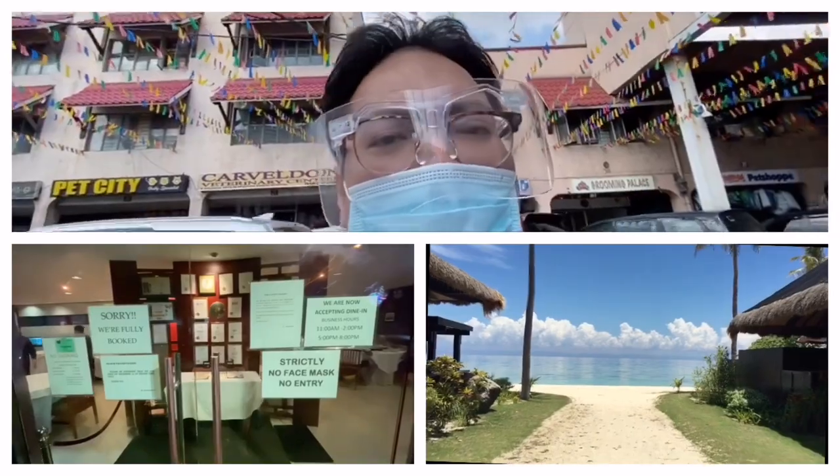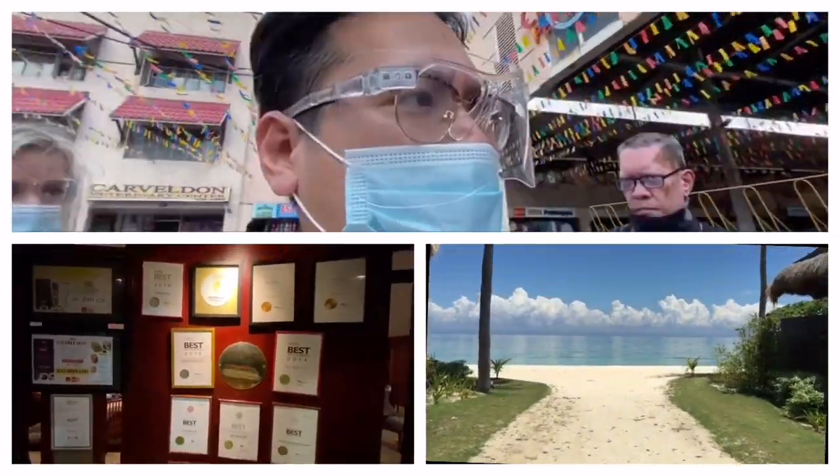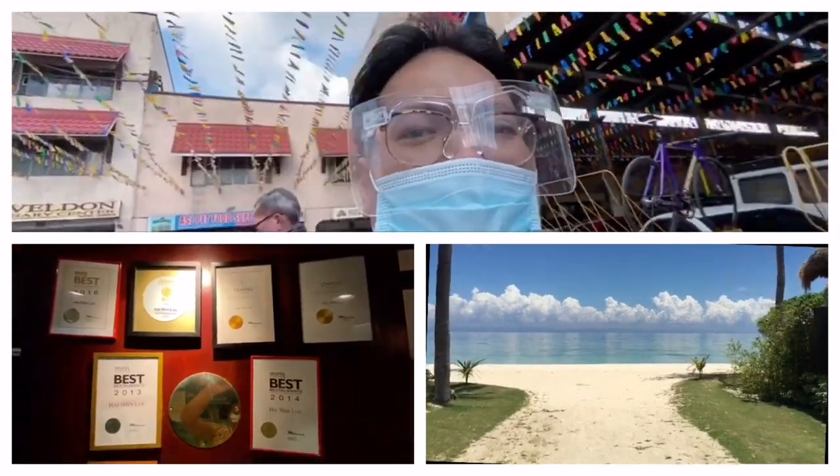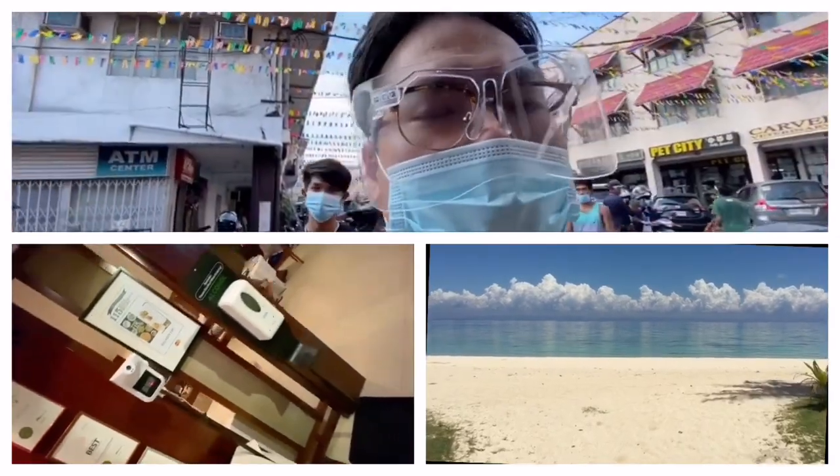Hi everybody, we just arrived at Cartimar Shopping and Pet Center. Over here they have one of the biggest pet supply centers you can find in Metro Manila. This is in Pasay City.